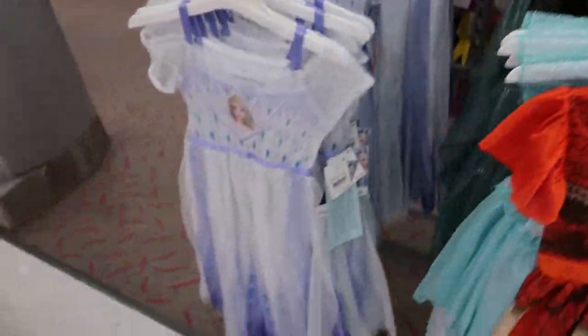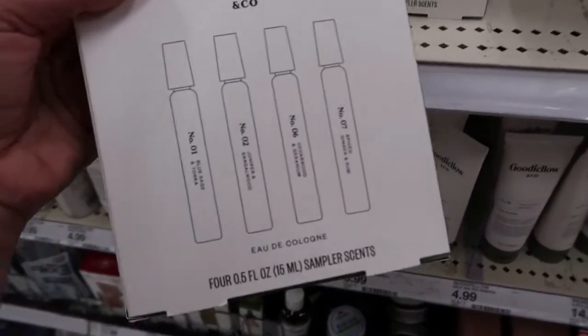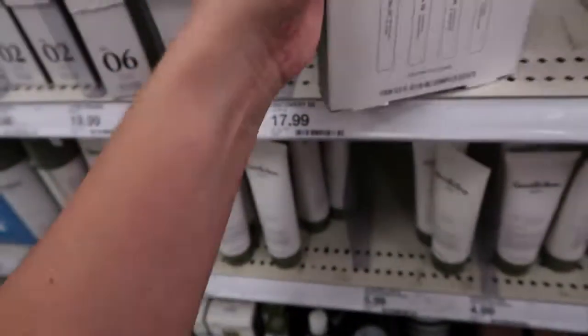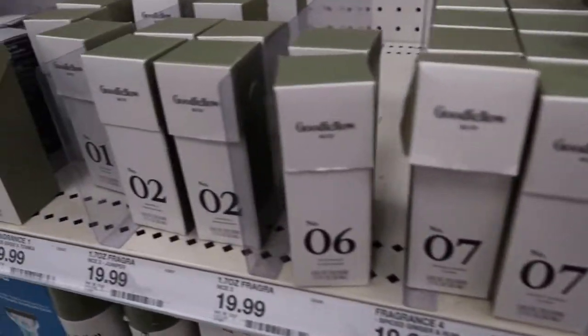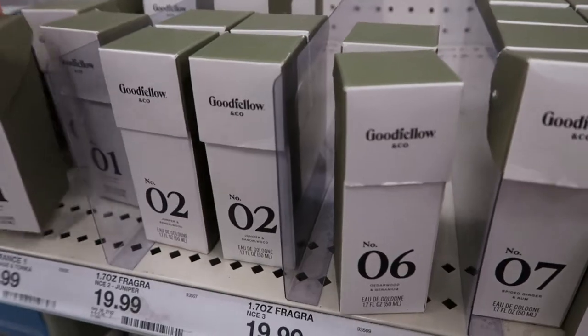Goodfellow has a cologne set with a bunch of samples so the recipient can see what they like — that's $17.99. They also have all of these bigger bottles for $19.99.